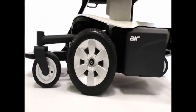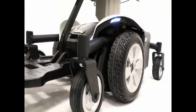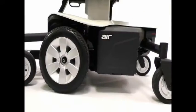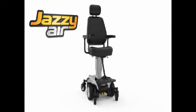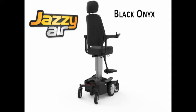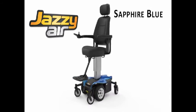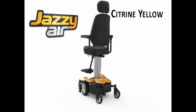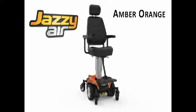Enjoy an elegant contemporary look with the new Jazzy Air. Bright LED marker lights illuminate the Jazzy Air's sophisticated look. Available in a wide variety of exciting contemporary colors, including Pearl White, Black Onyx, Sapphire Blue, Citrine Yellow, Rose Quartz, and Amber Orange.